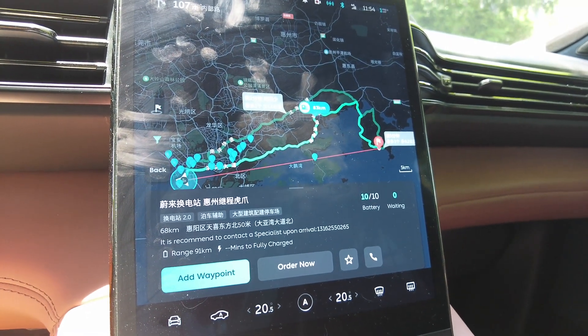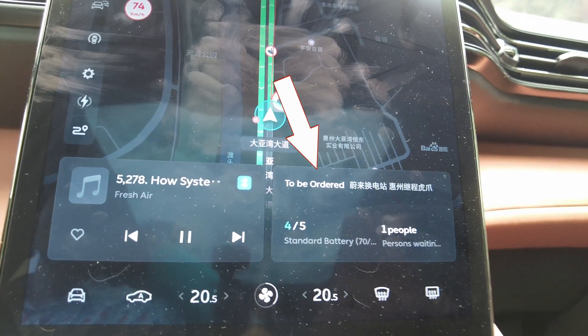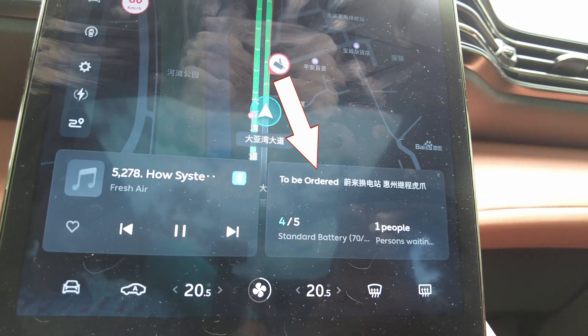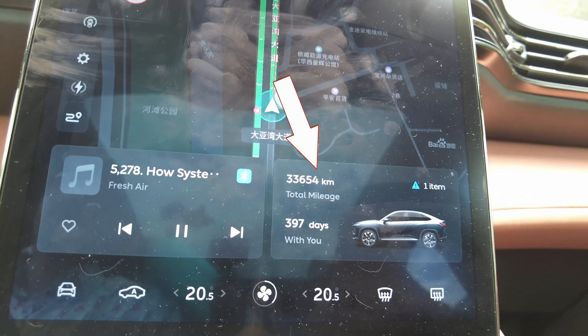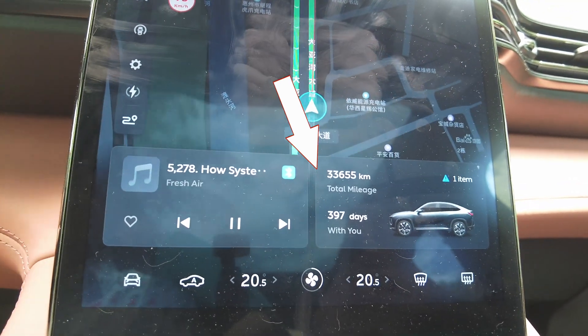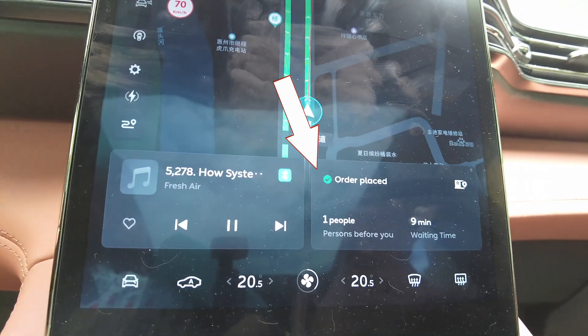Next, you drive to the battery swap station. When you're within a certain range — I don't know the exact range but it seems to be around 500 meters from the station — you're automatically placed into a queue. It's a digital queue, not a physical one. And for any Americans watching, a queue is a line. If you're first in line and nobody else is swapping, when you pull up your car will tell you it is now your turn for a battery swap.